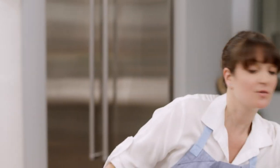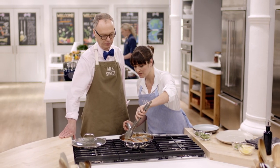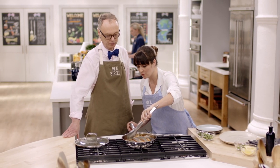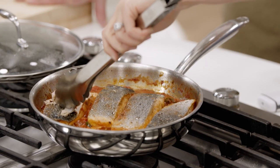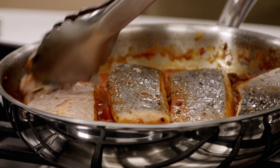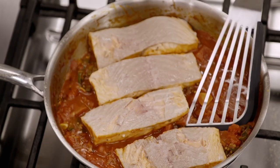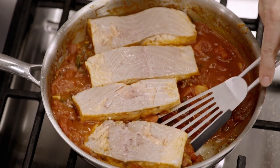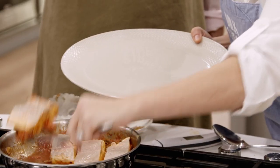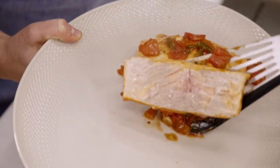Now take off the skin — it just peels right off without a boning knife or losing any of your delicious salmon. If you take it off before you cook it, you take off a lot of the meat of the fish as well. Transfer the salmon to the serving platter skin side down.